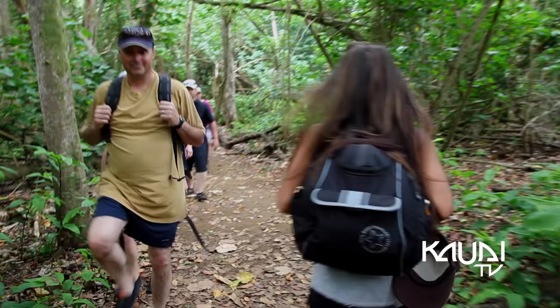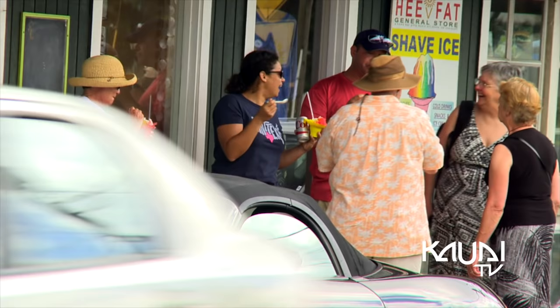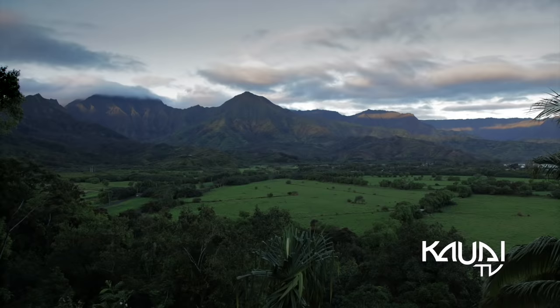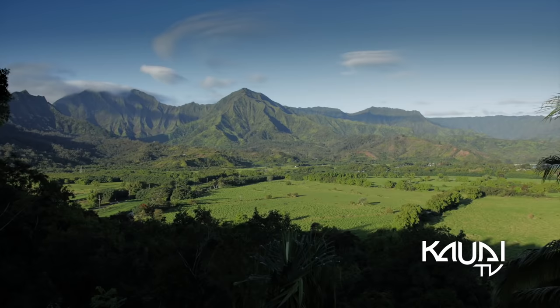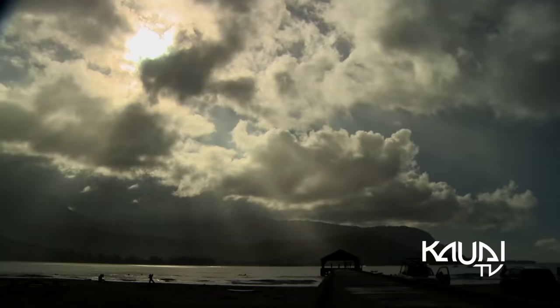The enchanting island of Kauai holds a rare charisma that attracts visitors from across the globe. From the old-fashioned character of the west and south side to the lively coconut coast and lush panorama of the north shore, this quaint island paradise is brimming with natural attractions that are guaranteed to create memories for a lifetime.